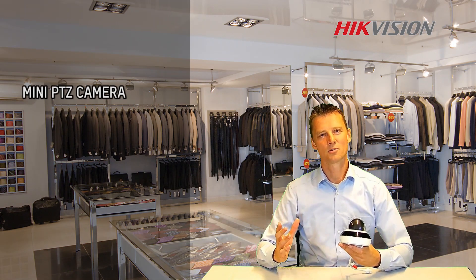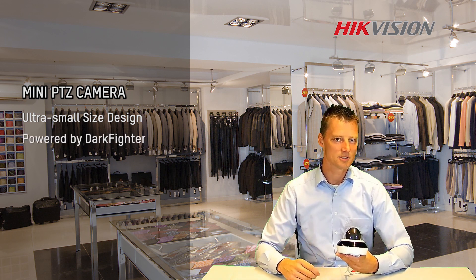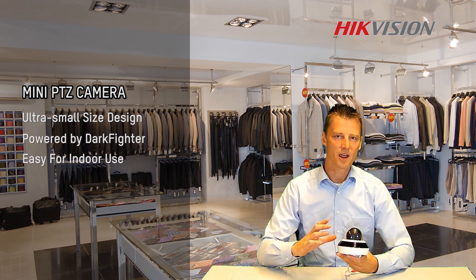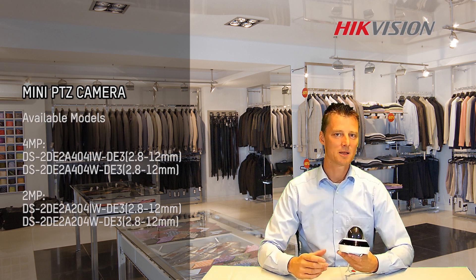So here's the conclusion. High Vision created an ultra small size PTZ camera that includes the Dark Fighter technology. If you're looking for a camera that can be flexibly used for almost any application, this might be the solution for you. Thank you for watching.